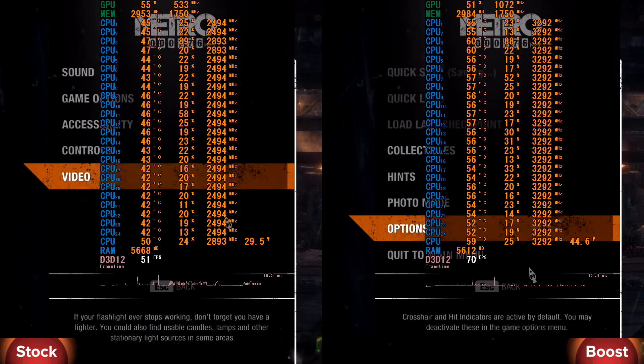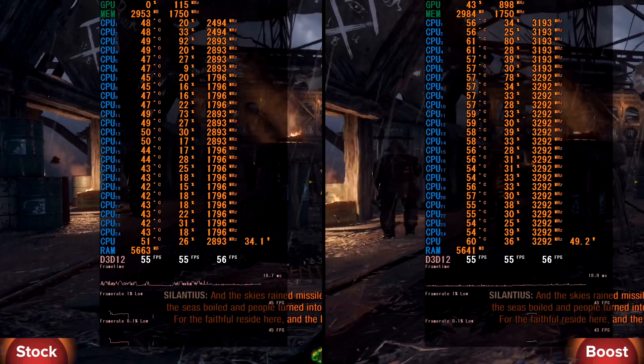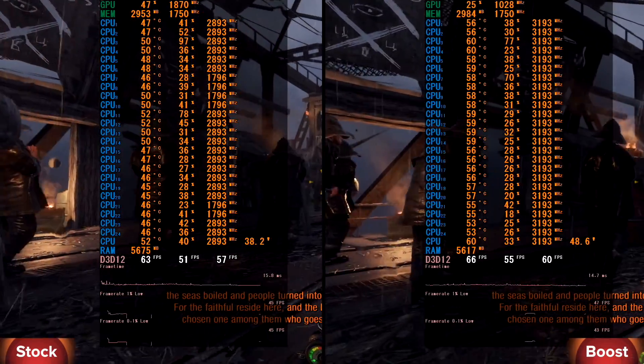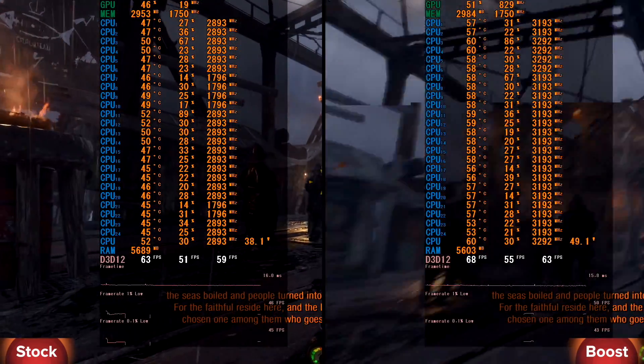Next game on our test is Metro Exodus, middle settings, full HD and DirectX 12. In stock the CPU has minimum 51 and average 67 FPS. In boost we have minimum 53 and average 73 FPS. The FPS gain is not high, but everything is okay in both ways.